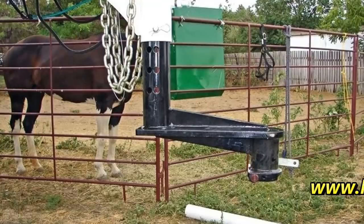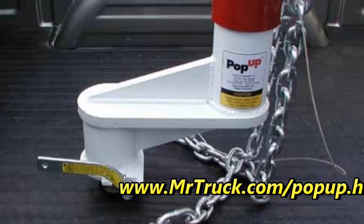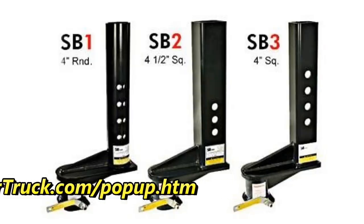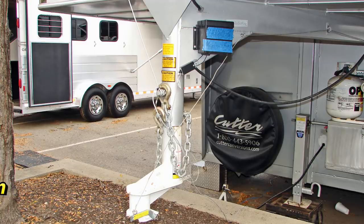If you have a short-bed truck, you know it's not easy to hook up to a gooseneck. Pop-Up came out with these extensions from 9 inches to 16 inches to keep you from breaking out your back window when you're pulling a gooseneck trailer. Everybody uses a short-bed — that's the most proper truck there is, a crew cab short-bed. So protect that window.